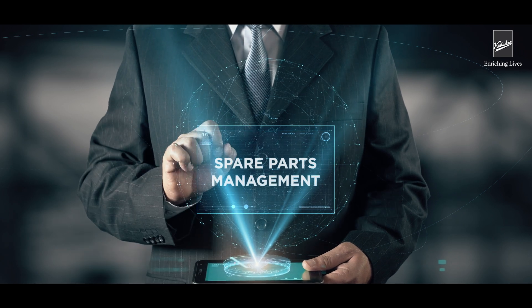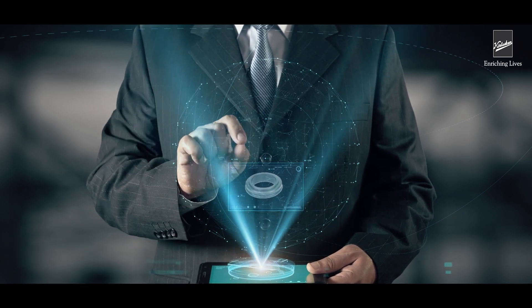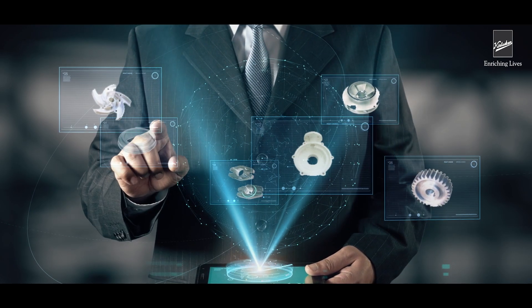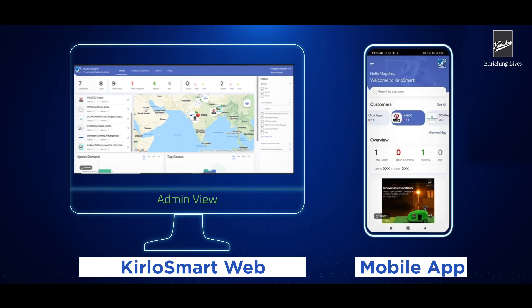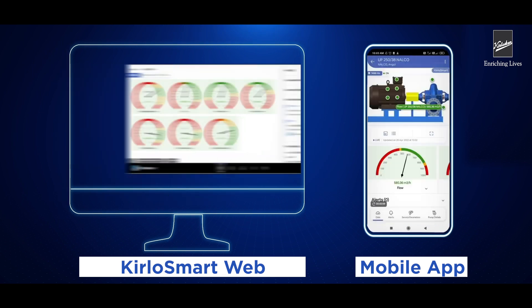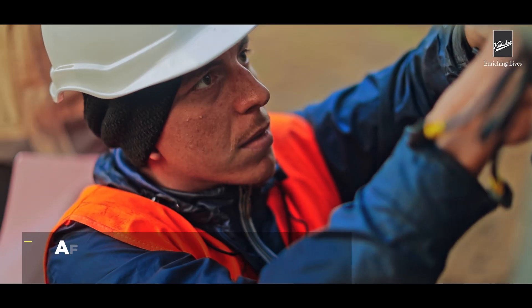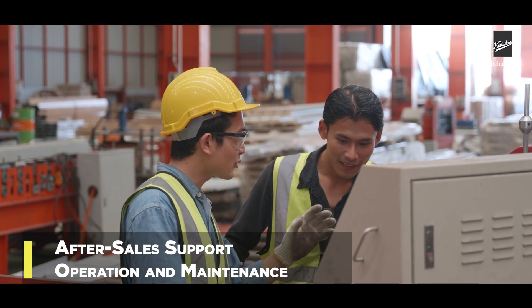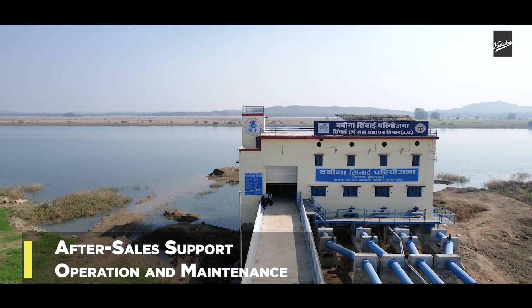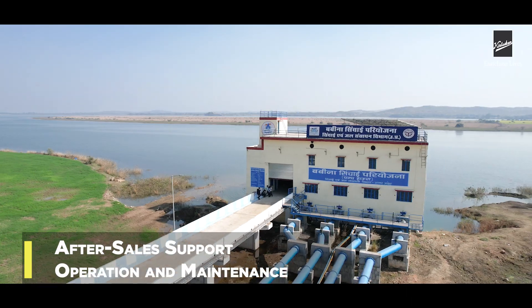This technology also takes care of spare part management and notifies the user before expiry. Data can be accessed through KBL's web-based portal and interactive mobile application. To provide excellent after-sale support, KBL is supporting operation and maintenance (O&M) activities for the next few years.